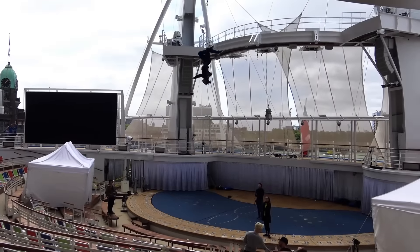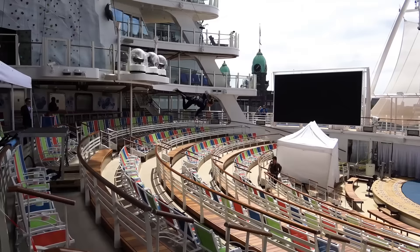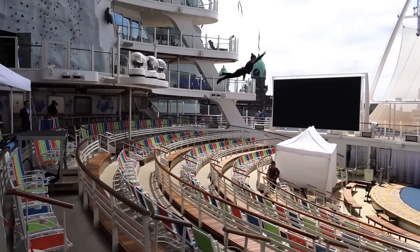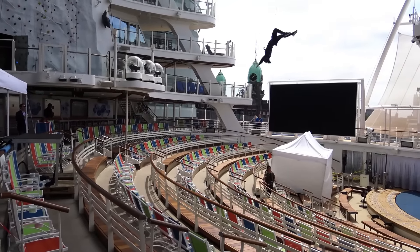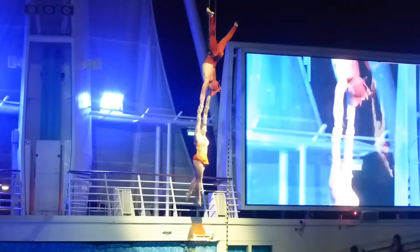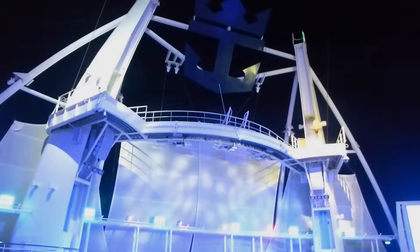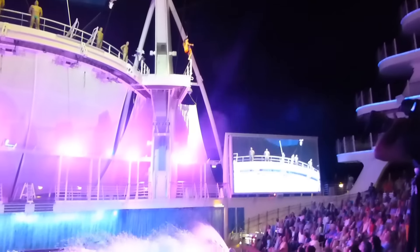The Aqua Theater is a remarkable outdoor venue at the stern of Oasis-class ships, with a backdrop of the open ocean across the horizon. Throughout the evenings you will really enjoy breathtaking water shows here.